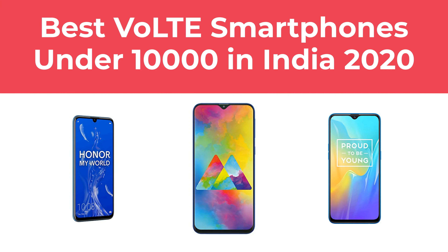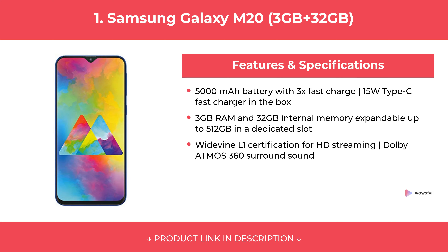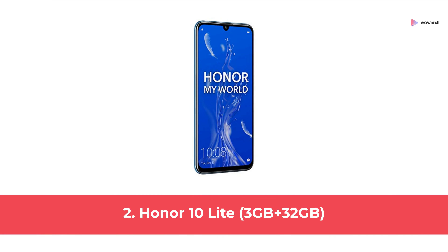In this video, we will show the best smartphones under 10,000 in India 2020 available to buy. At number 1: Samsung Galaxy M20 3GB plus 32GB. At number 2: Honor 10 Lite 3GB plus 32GB.